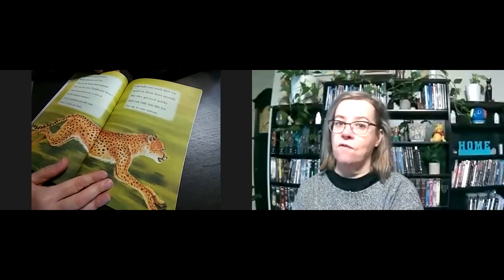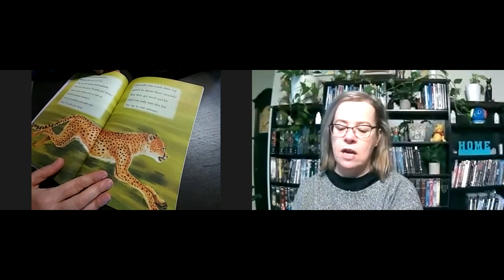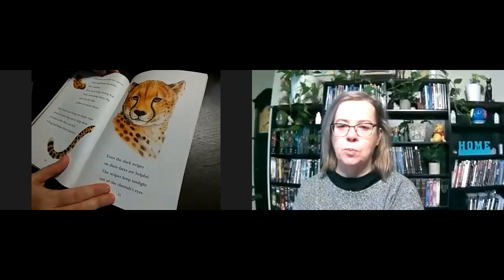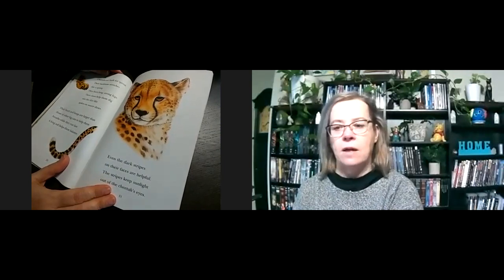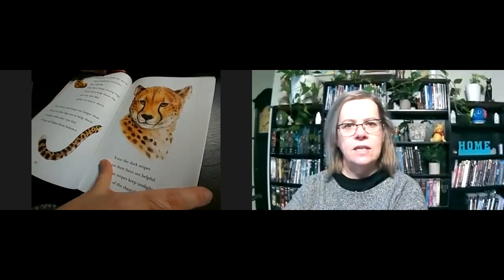Cheetahs are good hunters because they are very fast — they are the fastest land animals. They can run up to 70 miles per hour, which is more than twice as fast as the best human runners. Even a racehorse can only run about 45 miles per hour. Cheetahs can reach their top speed in about three seconds — that is quick! But they can get tired quickly and can only run this fast for up to one minute. Cheetahs are built for speed: their backbone stretches like a spring, they have long straight legs, and their claws help them dig into the dirt like spikes on soccer shoes. Their heart and lungs are larger than those of other big cats to help them breathe while running fast. A long tail helps them keep their balance. Even the dark stripes on their faces are helpful — the stripes keep sunlight out of the cheetah's eyes. So they have lots of things that help them to be fast.